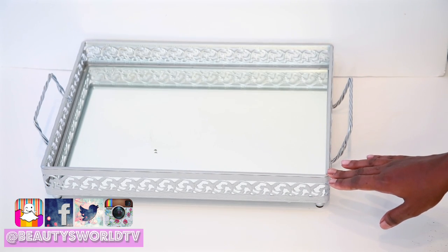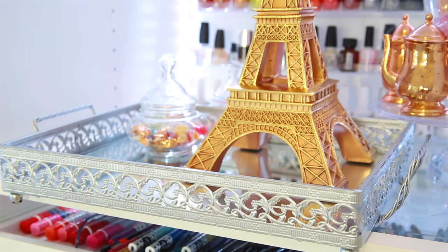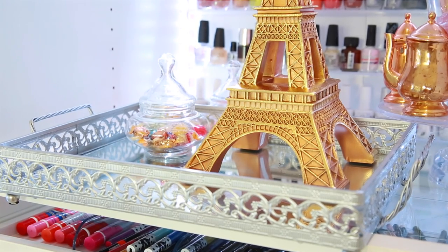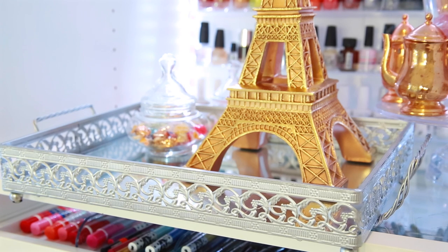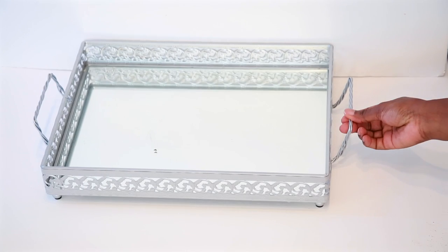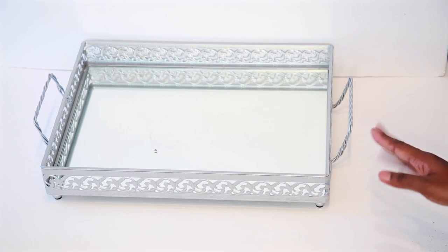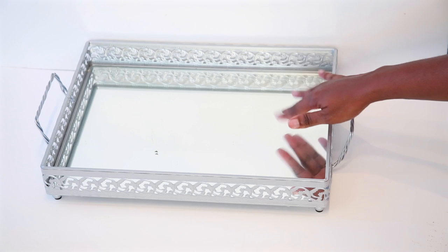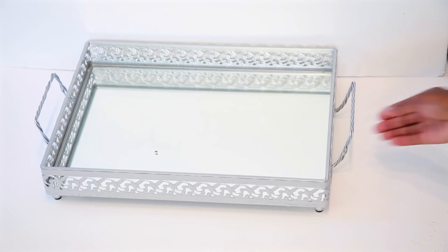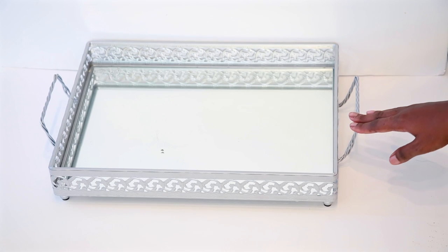We have here this vanity mirror tray and I got this for $43.25. I think that was a great buy because I do see the wooden ones at Walmart and other retail stores and they're like $30 to $40. This one has nice trimmings, it's a gray slash silver color, and it has a beautiful mirror inside.